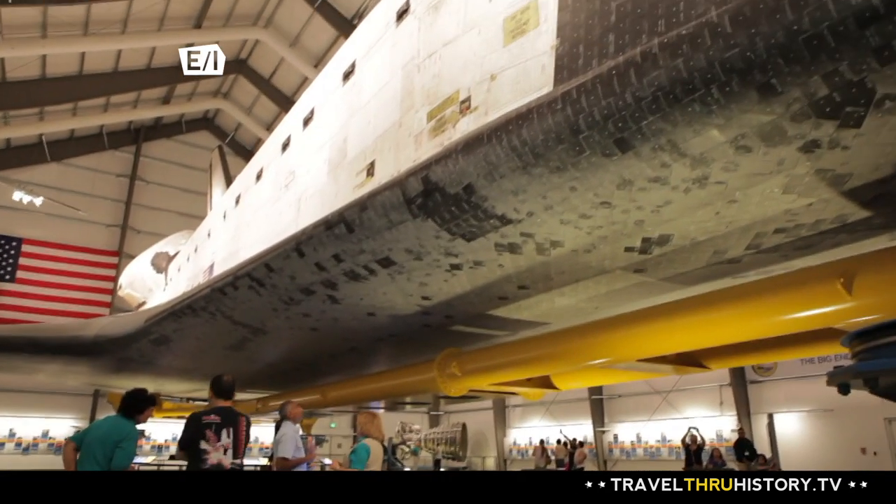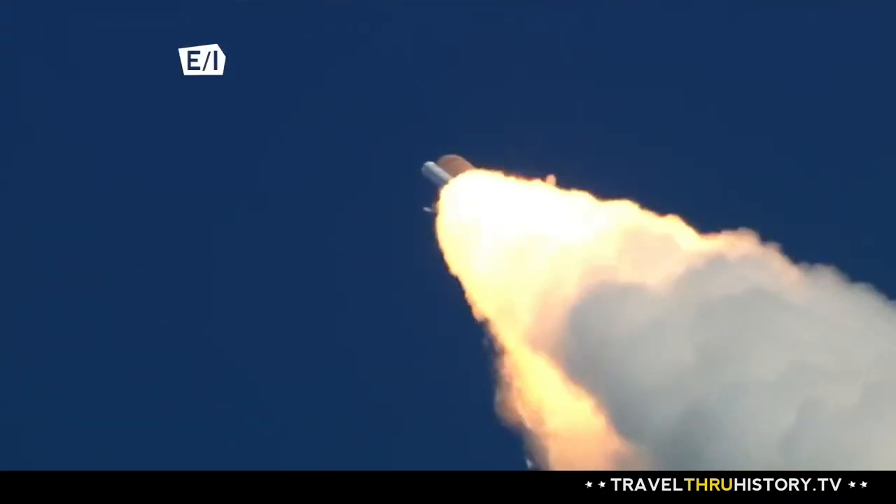More TTH when we come back. Endeavour, go at throttle up.